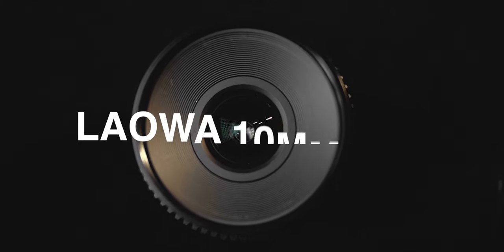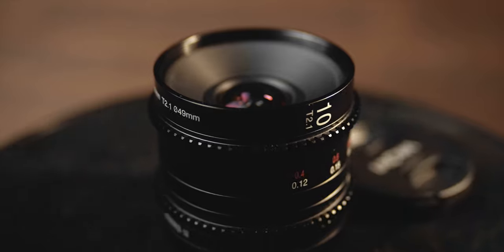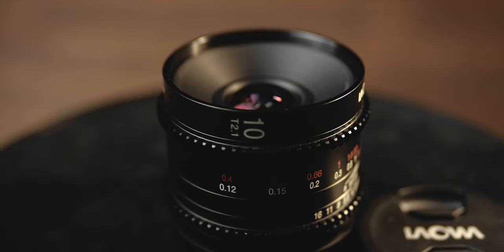All the footage you just saw came from this Laowa 10mm T2.1. This is a brand new lens by Laowa — they were nice enough to send it out to me, but they're not paying me at all for this review. I have to give this lens back, and these are going to be my honest and unbiased opinions.